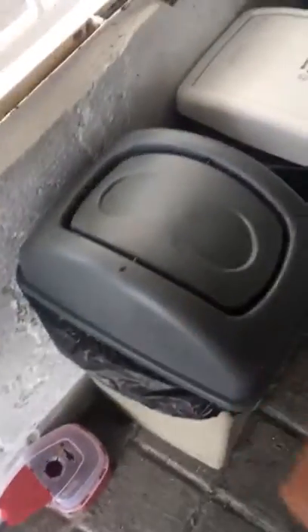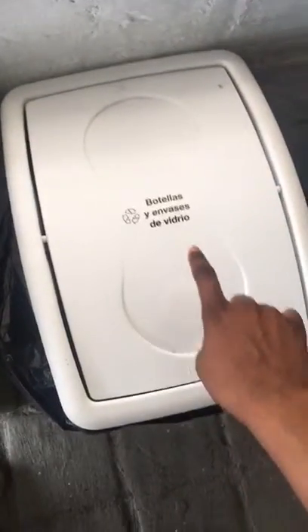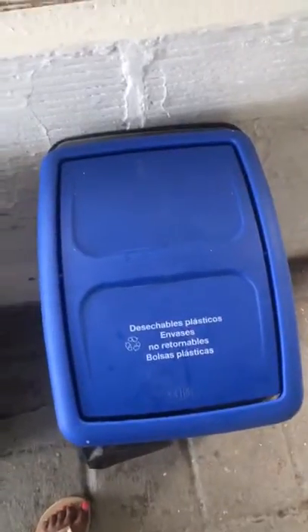Let's see what else we have. La basura is trash can. And then over here we have botellas — but that's bottles in English. And of course this is for recycling — recycle in English.